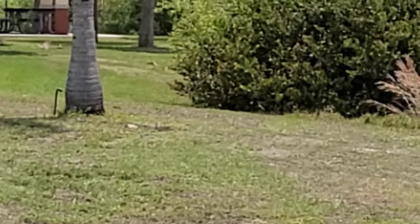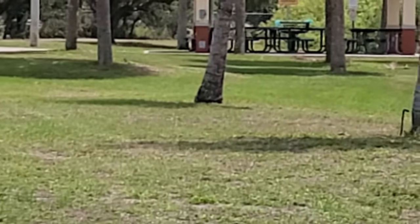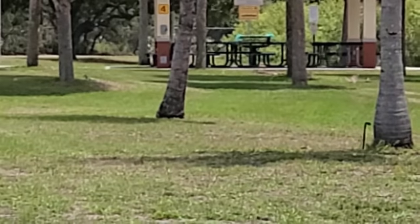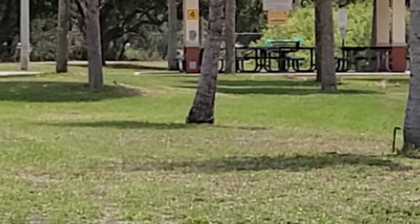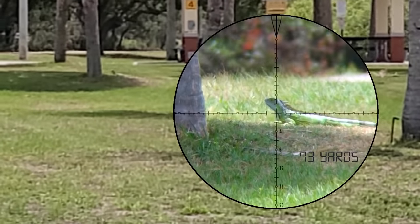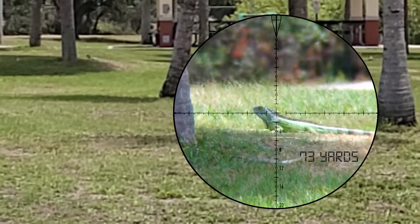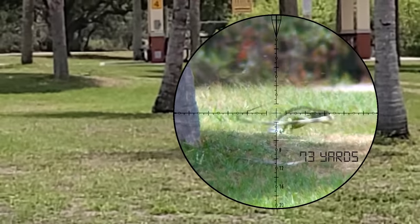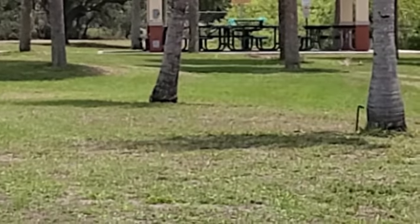Move about six feet to the left from where you first started shooting. There's another one headed towards the tree — let him shoot. Oh holy cow, got him rolling!